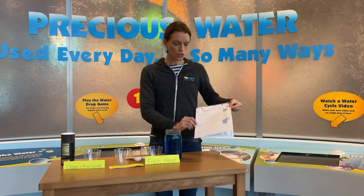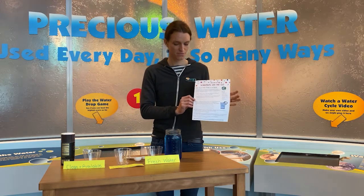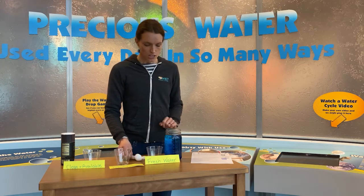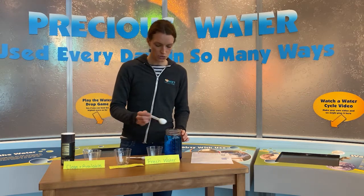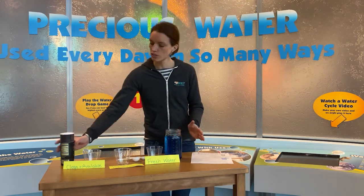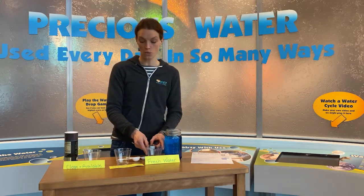We have two kinds of water on earth. What are the two kinds of water? Think about it and write in your answers. There's fresh and salt water. We'll be measuring out how much of this is salt and fresh. To start, you'll be taking a tablespoon, pulling out two tablespoons and putting it into the fresh water cup. This represents the salt water on earth. Add a pinch of salt. And this here represents the fresh water on earth.